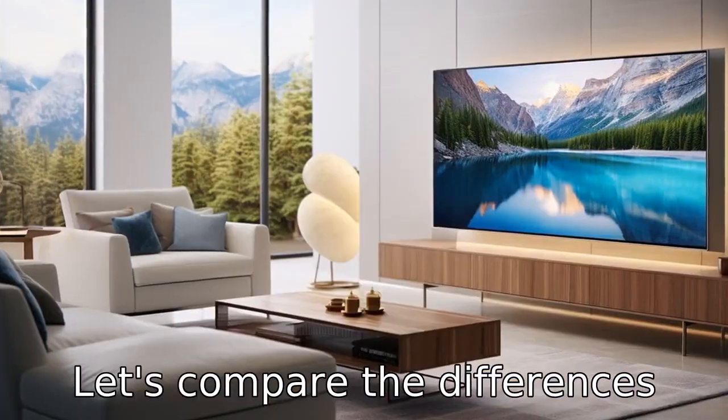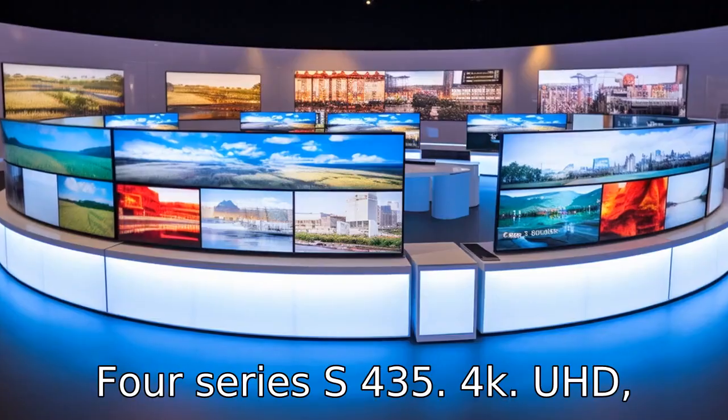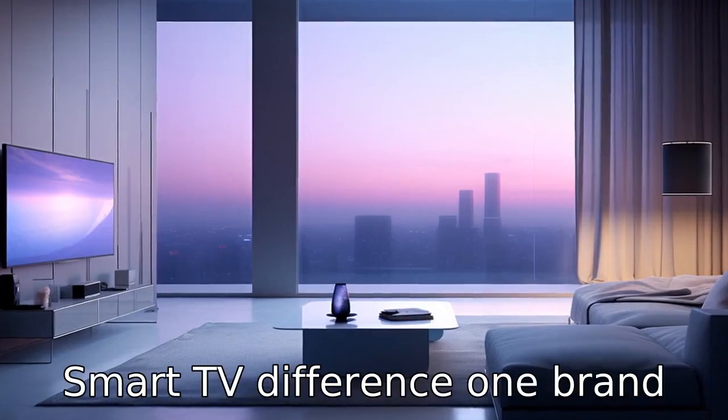Let's compare the differences between Hisense versus TCL 4 Series S435 4K UHD smart TV.